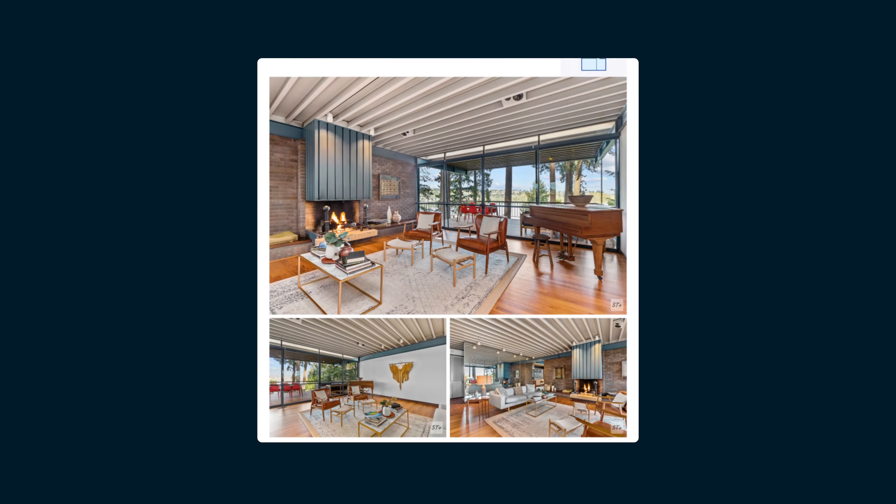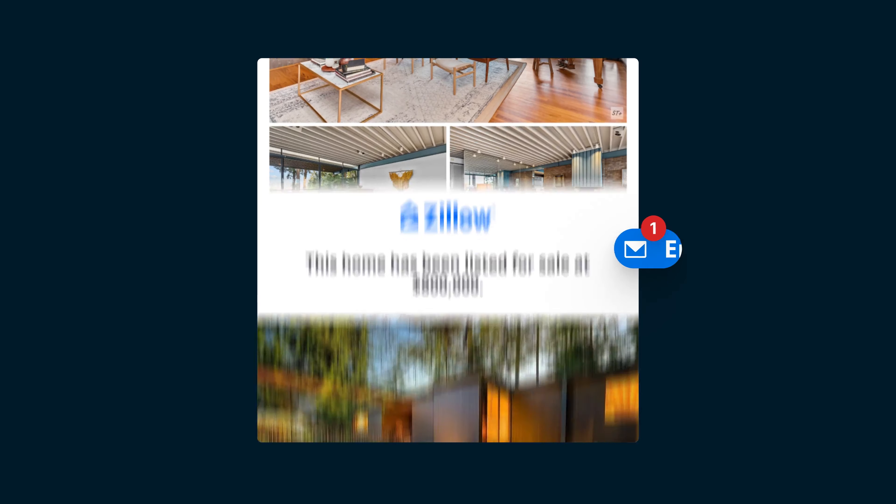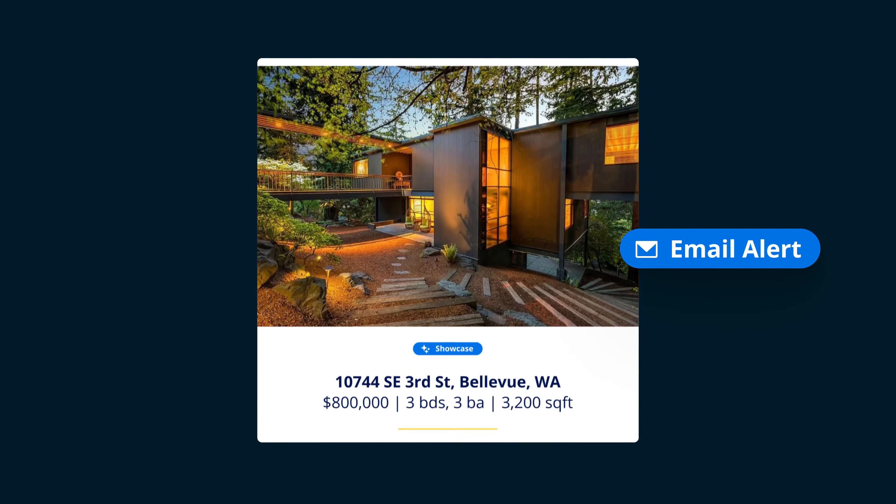This unique AI-powered listing display includes dedicated Showcase email alerts to buyers looking for homes like yours.